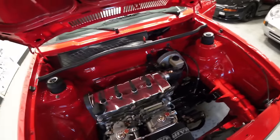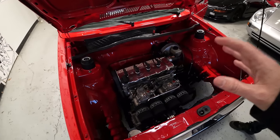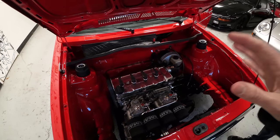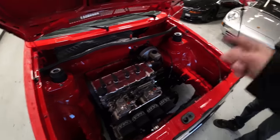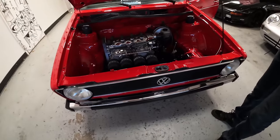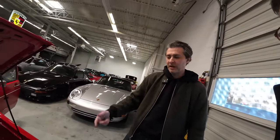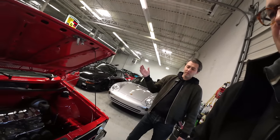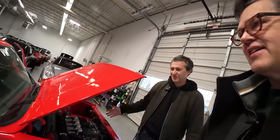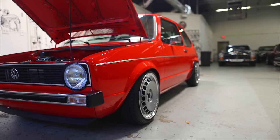It's around 150 horsepower. The original engine in a '77 was the first year of fuel injection, producing about 70 to 80 horsepower with a four-speed gearbox. Those cars thrived in the US during the gas crisis — you could get them in diesel or gas and the range was insane. This car is the complete opposite: it just goes through a tank of gas. But I just love the shape.